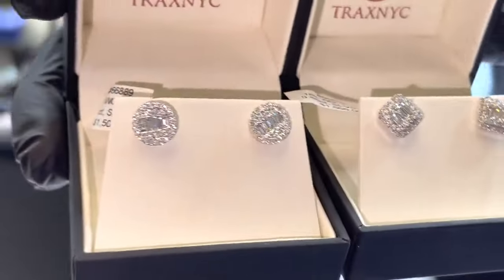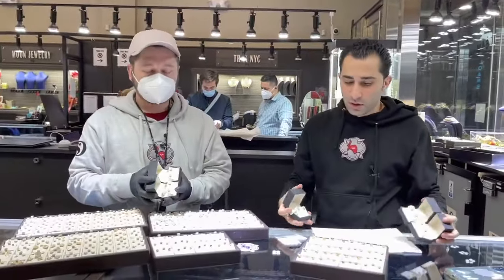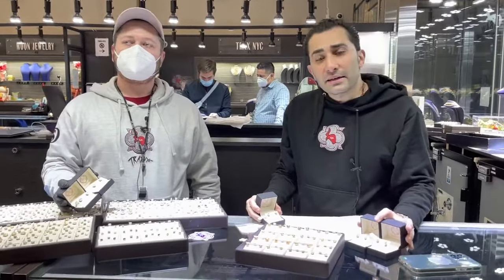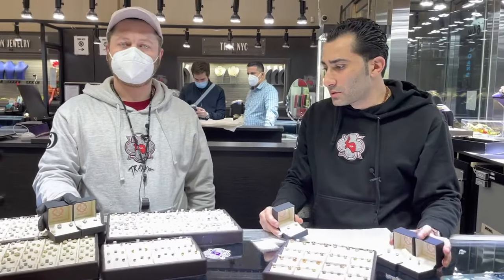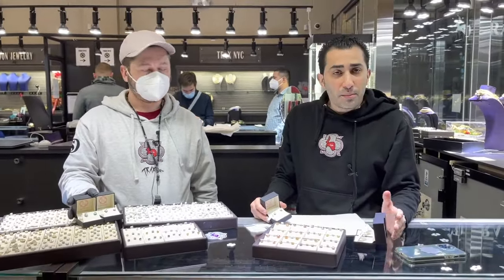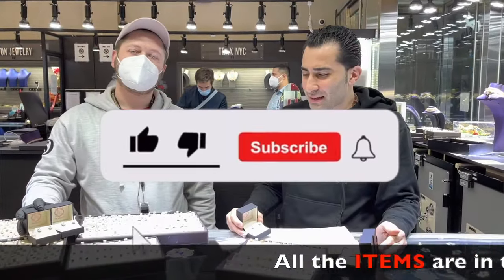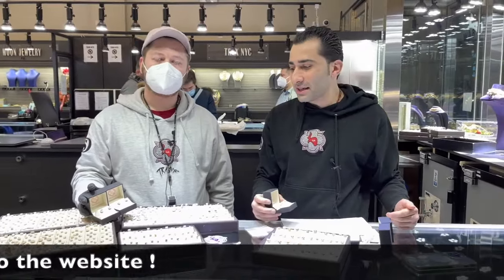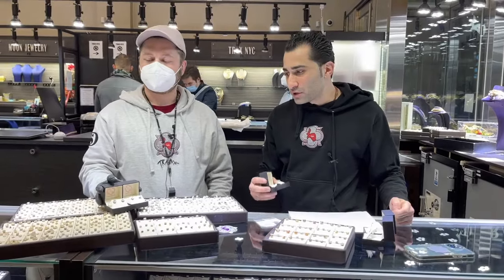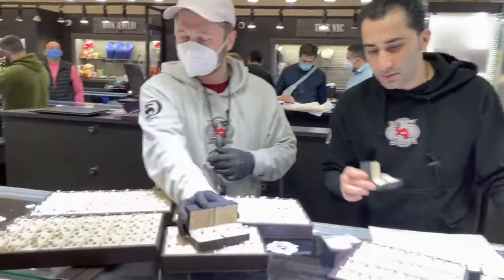Me and Danny are going to show you some of the best diamond earrings that you could purchase in the Diamond District, or in the world really. We've been selling earrings for almost two decades — we've seen them all, sold them all, bought them all. We used to have to buy earrings from wholesalers and dealers that gave us goods we didn't want. We finally got out of that situation and can now offer you earrings that we really love.